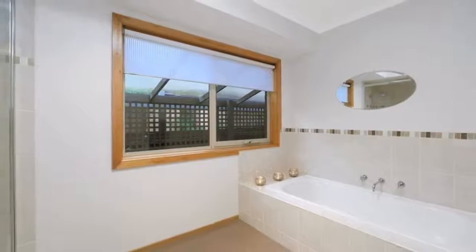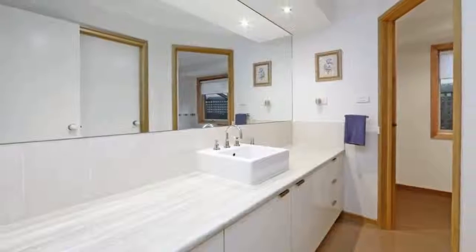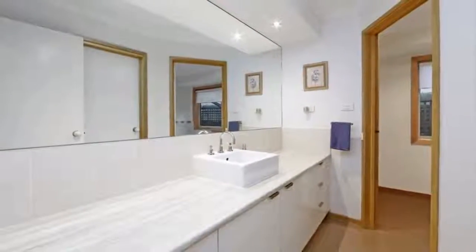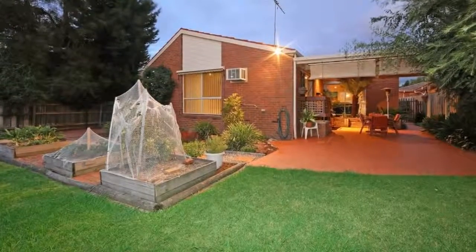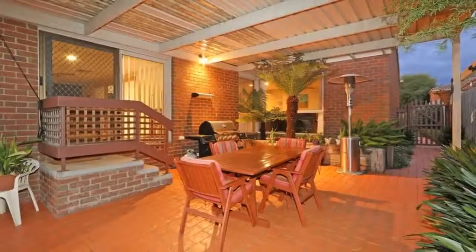Including evaporative cooling, ceiling fans, gas-ducted heating, new carpet in the bedrooms, a double garage and workshop, and a magnificent outdoor entertaining area with cafe blinds and a lush fernery.